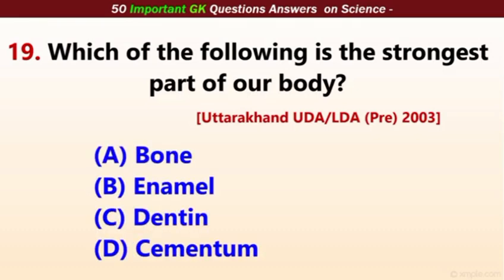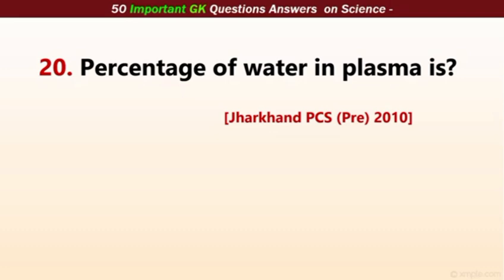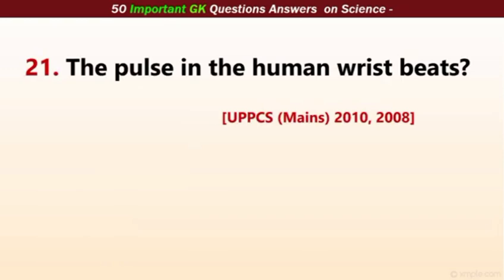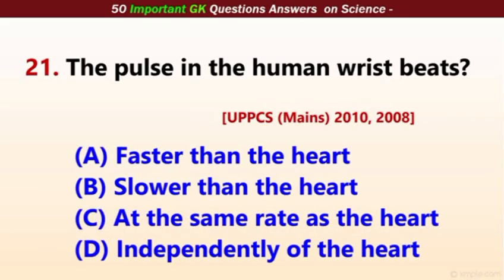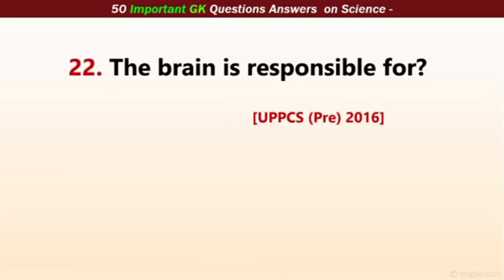Which of the following is the strongest part of our body? The correct answer is enamel, found on the upper part of the teeth. The percentage of water in plasma is 90%. The pulse in the human wrist beats at the same rate as the heart. The brain is responsible for thinking, regulating, and balancing the body.